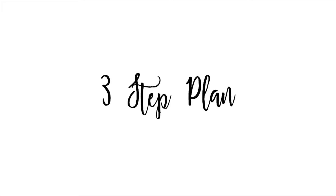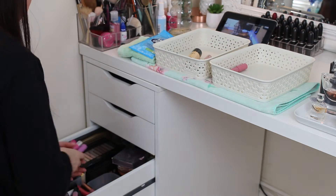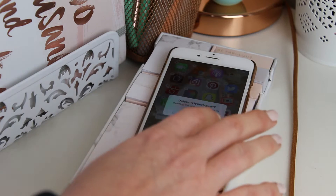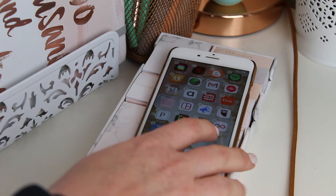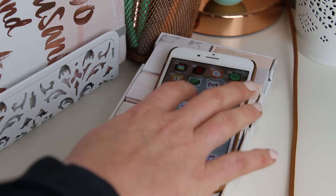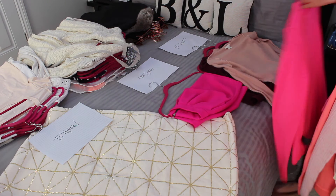When decluttering, be sure to follow the three step plan I've spoken about in previous videos — this will help you make firm and honest decisions. I always ask myself these same three questions every time I purge: When was the last time you used it or wore it in the last six months? Is it expired or old? And can it be sold or put to good use elsewhere, tossed, or given to charity?